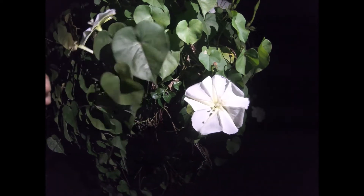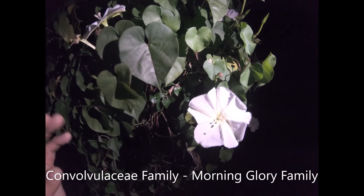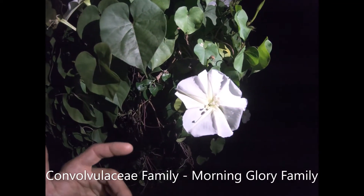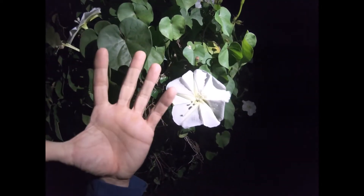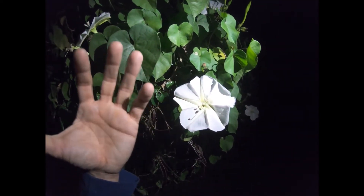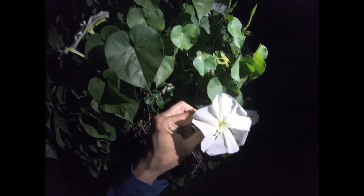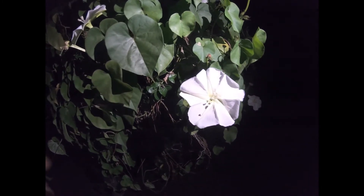It's a typical Ipomoea, which is a morning glory — it's in the Convolvaceae family of plants. Interestingly, most morning glories bloom early in the morning and sometimes by midday they've already given up the ghost. This one gives up the ghost during the day and actually starts to bloom in the evening.